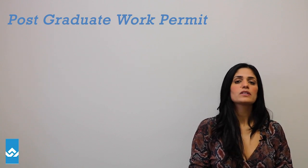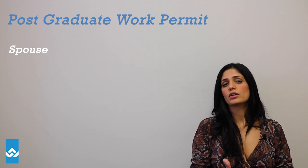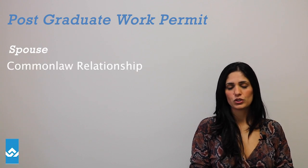Let's focus on the spouse for now, and I'll also mention a brief description of what you need to be aware of if you claim to be under a common law relationship.